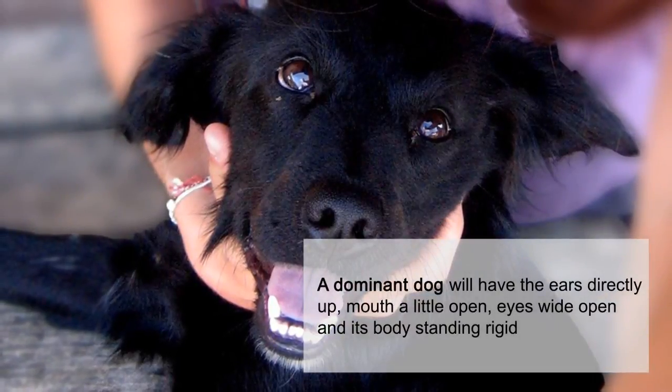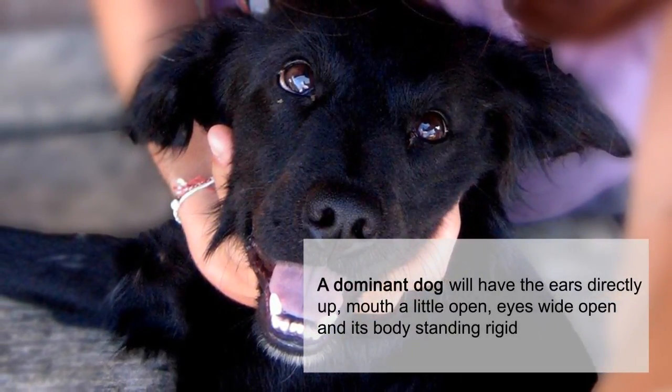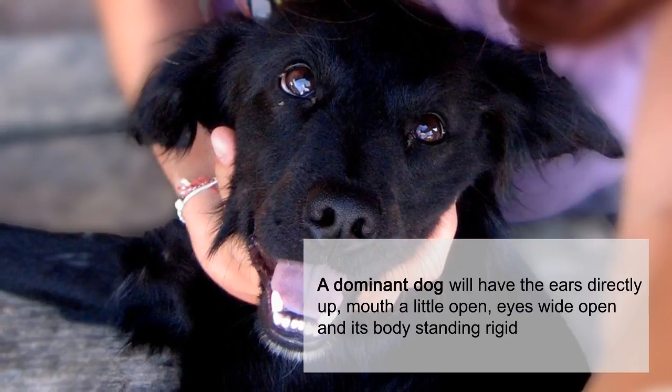A dominant dog will have the ears directly up, mouth a little open, eyes wide open, and its body standing rigid.